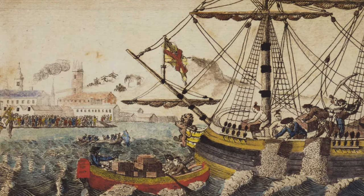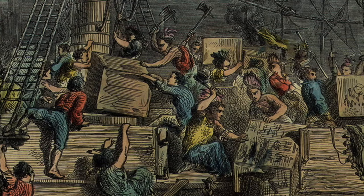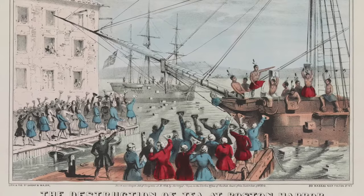Instead, in protest against the British, a group called the Sons of Liberty got together in Boston Harbor in December 1773, boarded a ship loaded with tea, and dumped 342 chests of the stuff into the harbor. This act of defiance became known throughout the colonies as the Boston Tea Party, an event that would serve as a symbol of the widely held colonial proclamation: no taxation without representation.